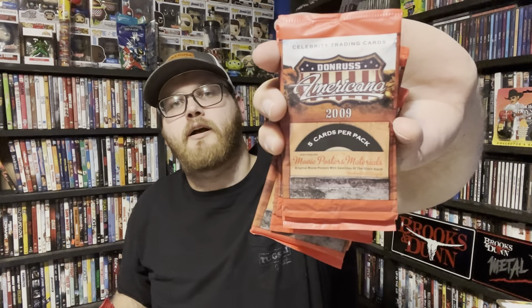So we have another package right here. This is from eBay — I got this for $25 plus shipping. This is actually for a video I'm going to do, but it is 15 packs of the Donruss Americana 2009 set. These are the ones that you can get Aaron Tippin cards in, so I'm hoping we pull some Aaron Tippins out of these.